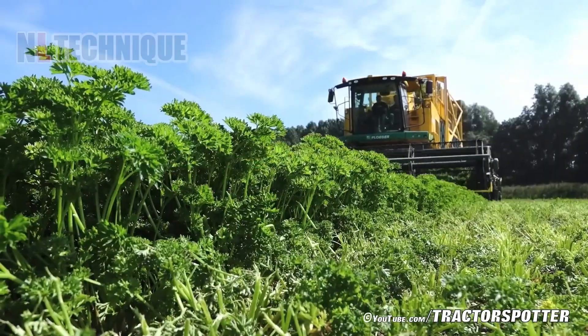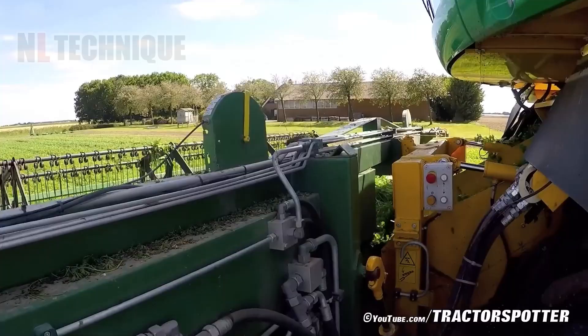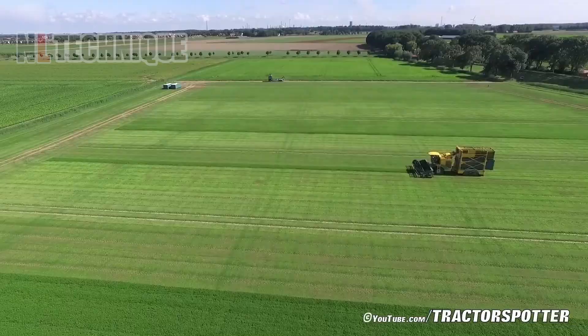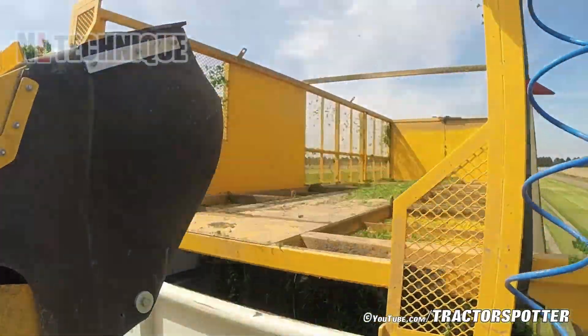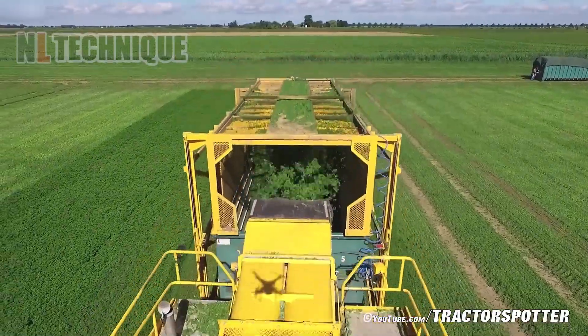In the lush green fields, the Plogger MKC-2TR mower glides efficiently, its blades trimming parsley while onboard containers gather the fresh harvest. This machine showcases modern farming's precision and productivity in every pass.